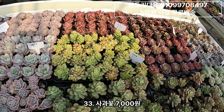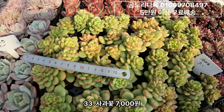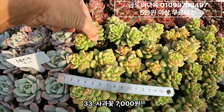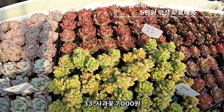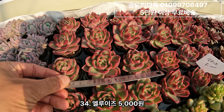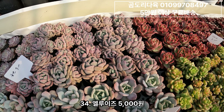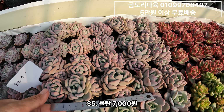사과꽃. 얘도 약간 노다 같은 스타일인데요. 끝에 물드는 게 참 예뻐요. 사과꽃 2두 3두 군생이구요. 7,000원이에요. 그 다음 엘루이즈. 엘루이즈 5,000원이구요. 그 다음 뮬란. 뮬란도 꾸준히 잘 나가죠. 가격도 안 떨어지구요. 뮬란 7,000원이에요.